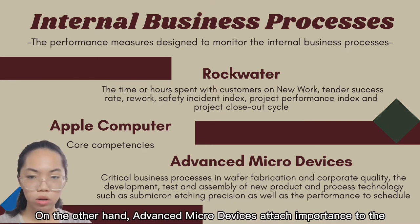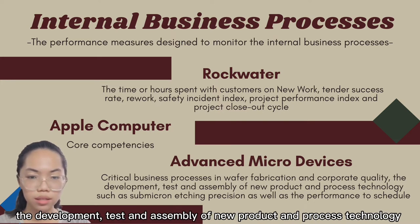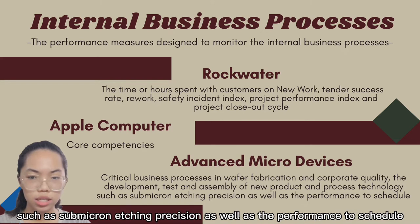On the other hand, Advanced Micro Devices attached importance to critical business processes in wafer fabrication and corporate quality, including the development, test, and assembly of new products and process technology, as well as performance to schedule.